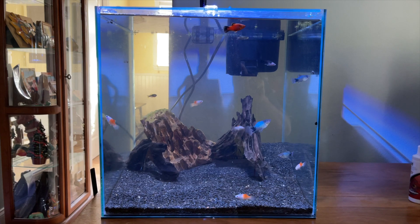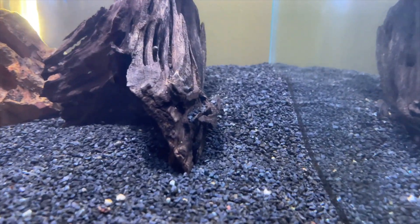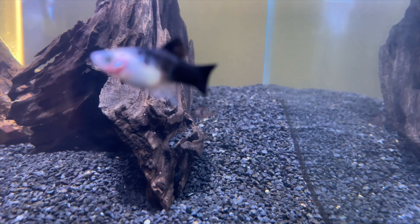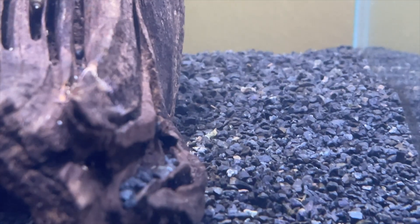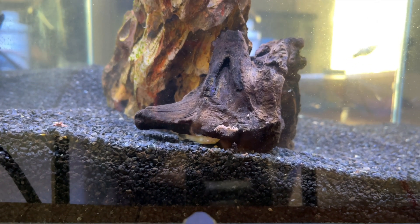We also have the two blue platys that are doing great — those were new as of a couple videos ago. As for the badis, they're kind of hidden in here, it's really hard to see. You can see one right here if the platys get out of the way — this one right here is doing pretty good, but she slims away right as I zoom in.